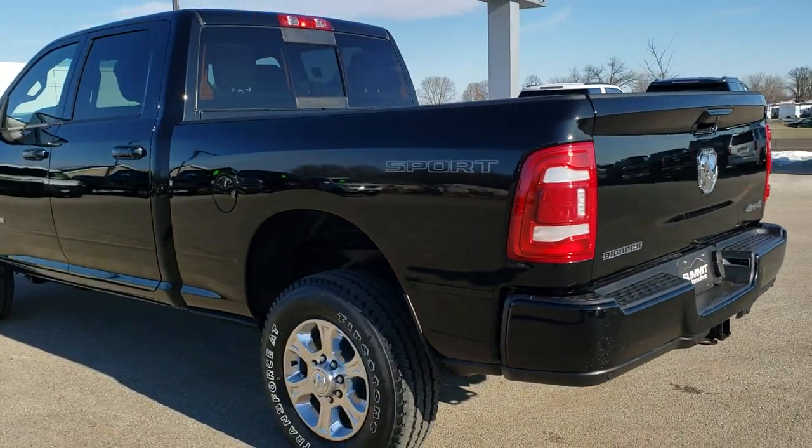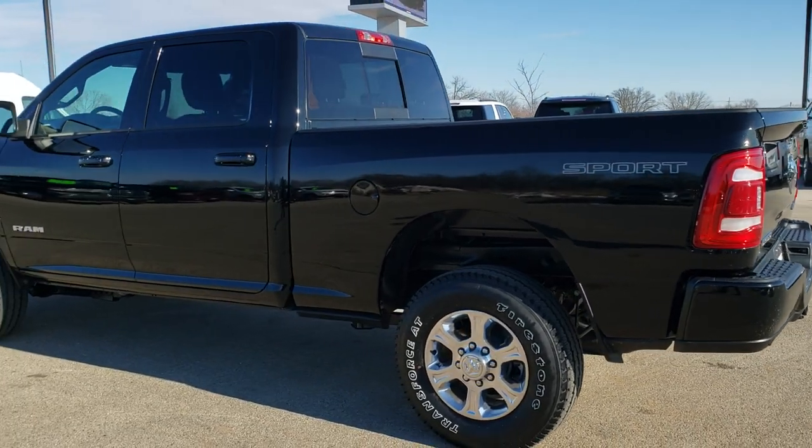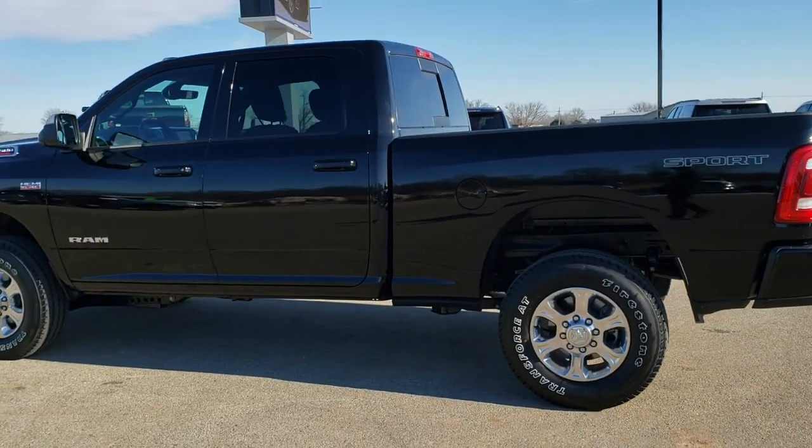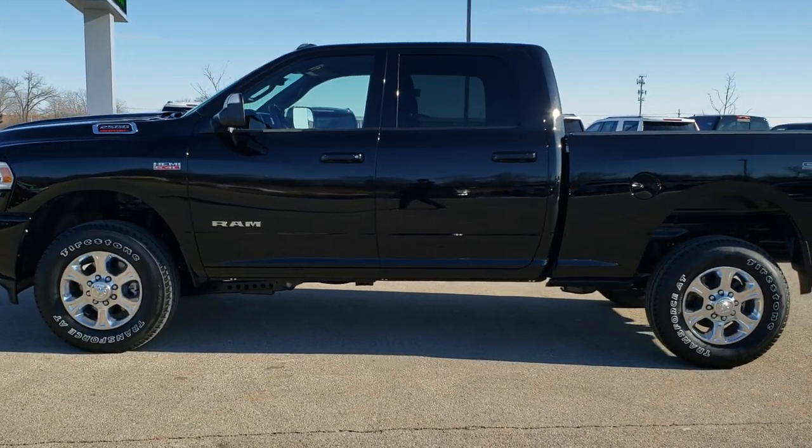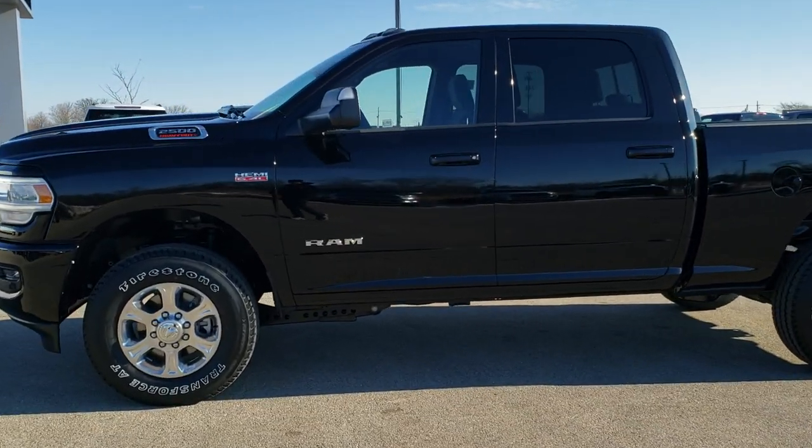We're just going to do a walk around on the truck and then get up close and check out all the specific options. If you'd like to check out more pictures, in the upper right hand part of the screen is a link right to our website, so click that and check out all the photos there.